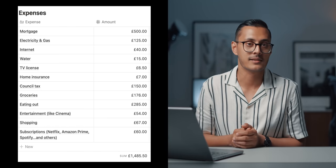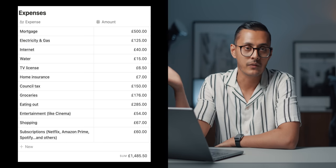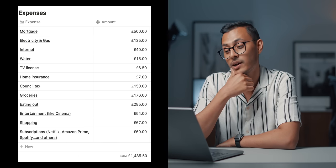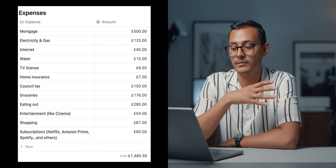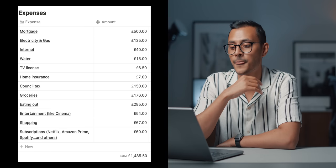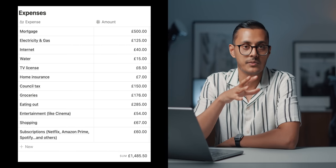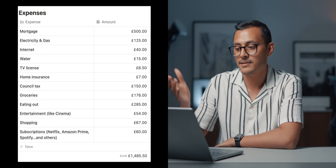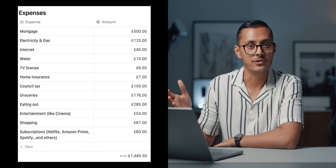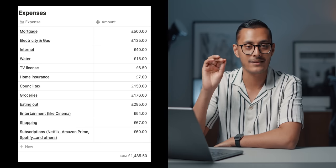Entertainment is £54 a month — I love going to the cinema, went four times last month, and I always use the Meerkat two-for-one deals, so it's super cheap. I love movies naturally. Shopping — clothes and anything under that bracket — came to £67 last month. Subscriptions — Netflix, Amazon Prime, Spotify, PlayStation Plus and other subscriptions — are £60 per month. The total for all of that comes to nearly £1,500: £1,485.50, to be precise, though I've rounded the figures.